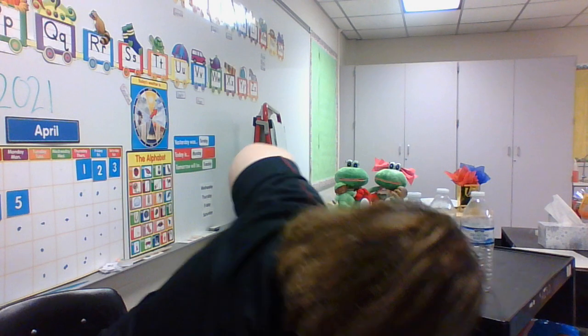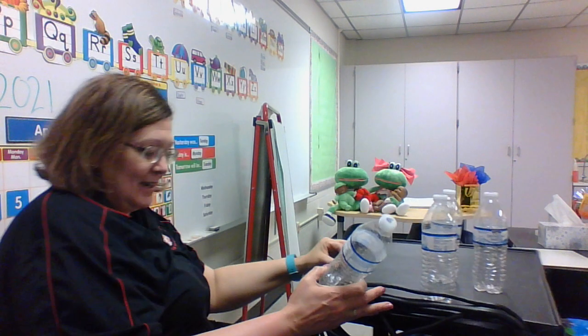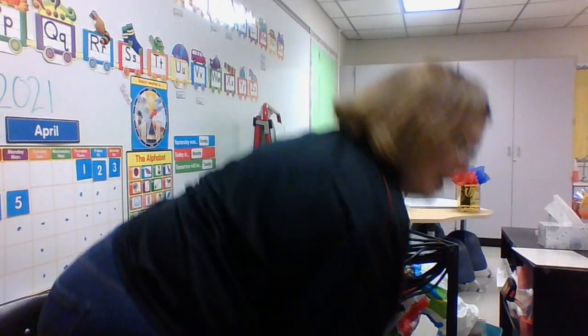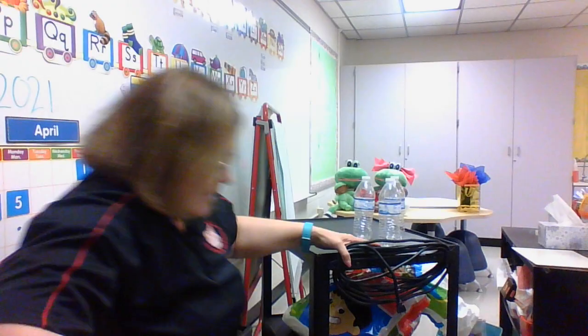Let me find my other water bottle — okay, got it. So this is supposed to make us think of the three little pigs and the big bad wolf, how he blew and he blew and he blew the house down.